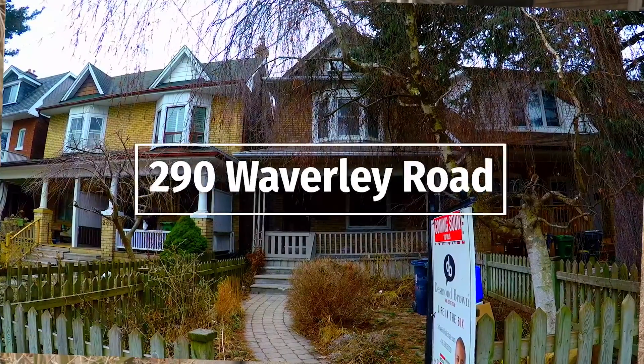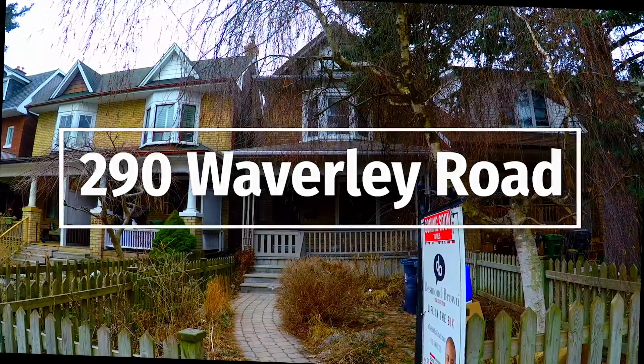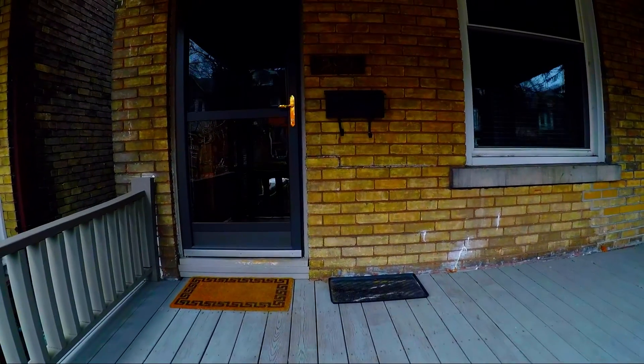Hello, I'm Desmond Brown with Royal LePage Estate. If you're a renovator or a builder looking to build a dream home, this property at 290 Waverly is definitely what you've been looking for. This property has loads of potential. It's the first time in more than 30 years that this house has been on the market.